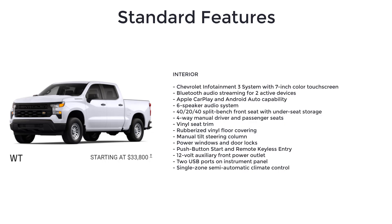Blacked-out grille and trim, Chevrolet Infotainment 3 system with 7-inch color touchscreen, Bluetooth audio streaming for two active devices, Apple CarPlay and Android Auto capability, and a six-speaker audio system.